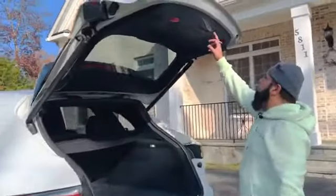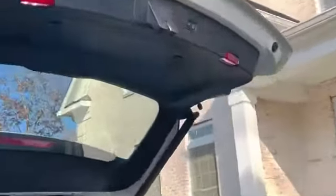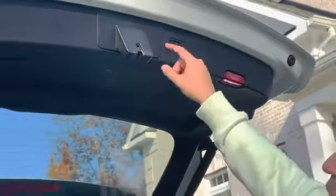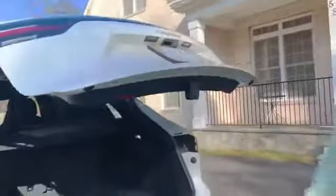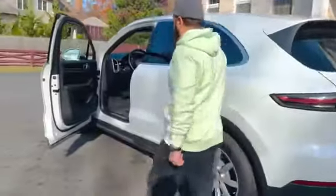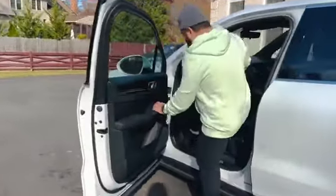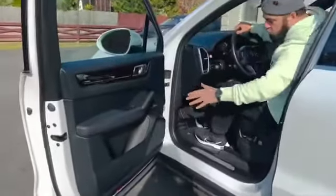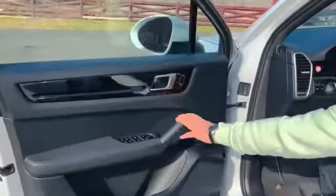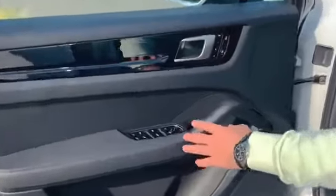You can double-lock the car with a small kick or press a button. Once the trunk is down, let's go inside. The interior has a very luxurious, expensive look to the doors. The seats have three memory settings and all power features.